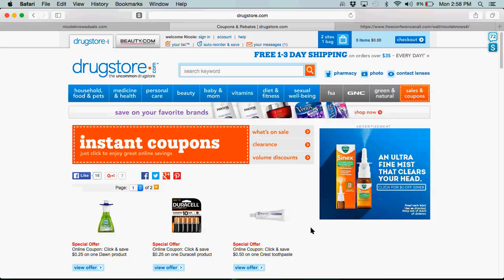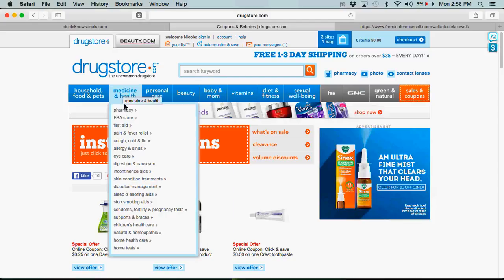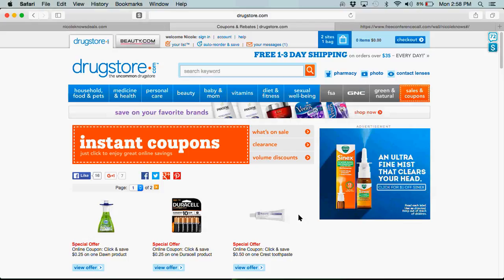One of the other things that I love about this store is that it's actually two sites with one shopping cart, very similar to the one cart that we have on shop.com. What's great about it is that it's Drugstore.com, but it's also beauty.com, where you can shop more than 350 beauty brands from makeup to skin care to hair care, accessories, and more.